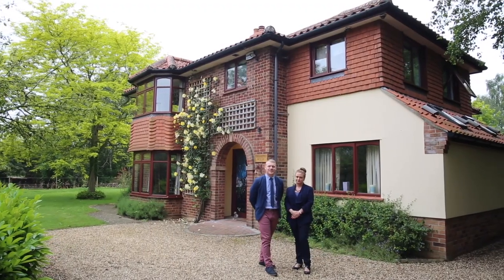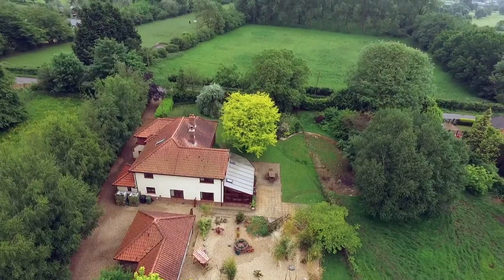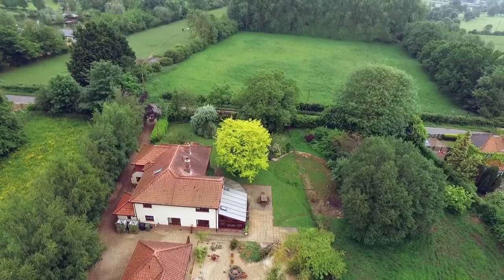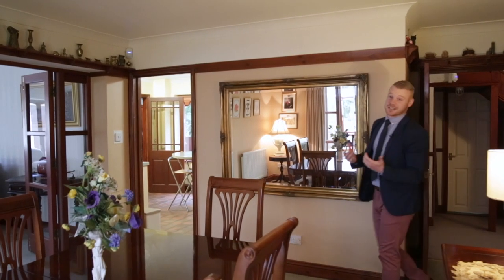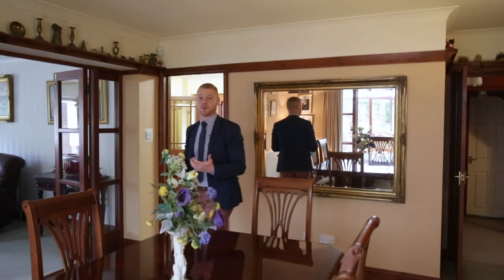Hello there and welcome to Cranford House, here on the outskirts of the village of Sametony. Let's go and take a look inside. Often we are guilty of overusing words such as spacious and large; however, here at Cranford House it really does make the point.